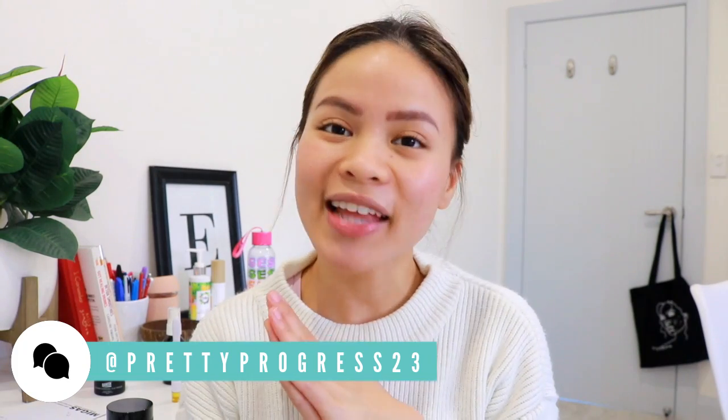I hope this video has helped you. You can find me on my other social media channels — PrettyProgress23 on Instagram, YouTube, and Facebook. If you liked this video or I missed anything, definitely comment below. Sending you all my love and life — bye guys!